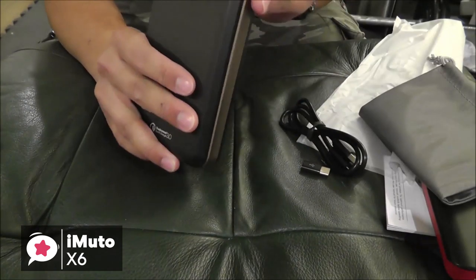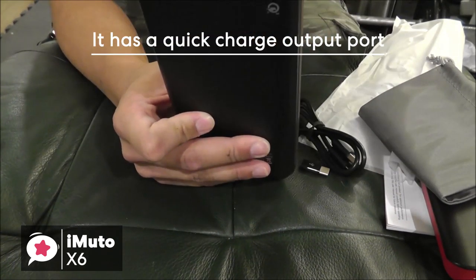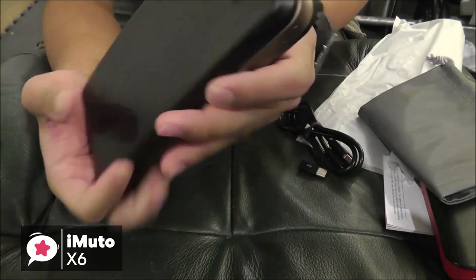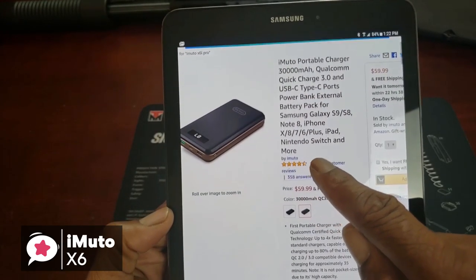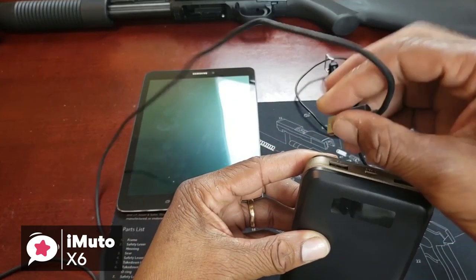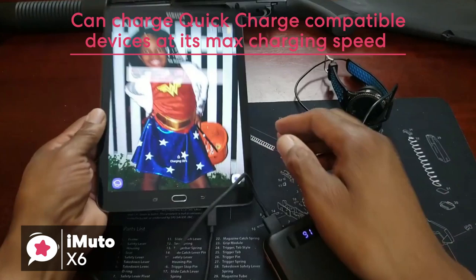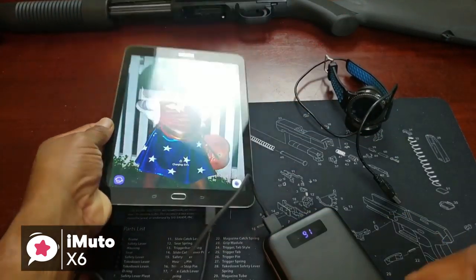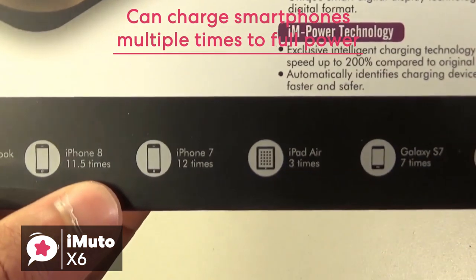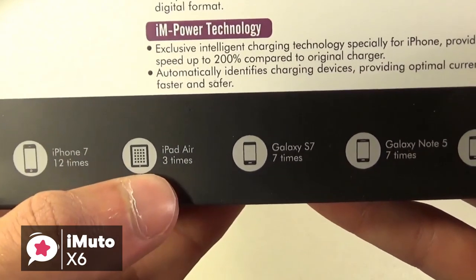Moving on to the best features of the iMuto X6, which is its charging potential. It has a quick charge option for one of its output ports, and also a micro-USB input port that uses quick charge to recharge the device. The use of a Type-C port is also impressive, as you're able to charge Type-C compatible devices like MacBooks with it. Regarding the quick charge 3.0 USB port, if you own a quick charge compatible device, you'll be able to charge at its max charging speed. With this amount of output power capacity, it can charge the Galaxy S8 to full power about 7 times.